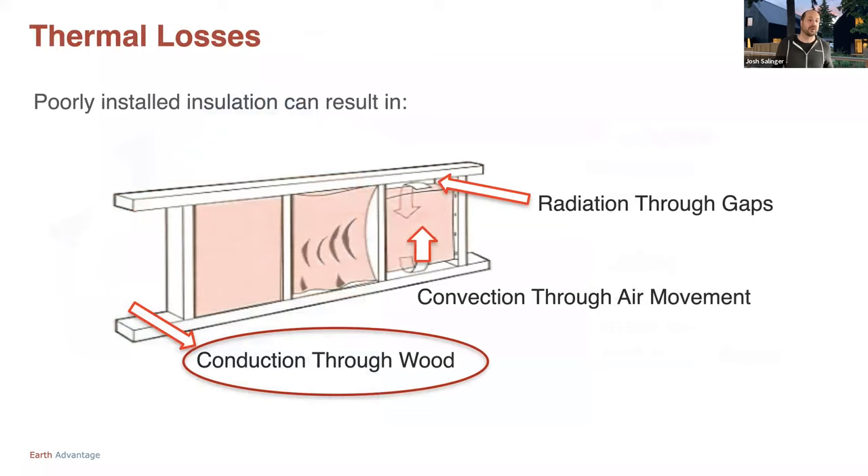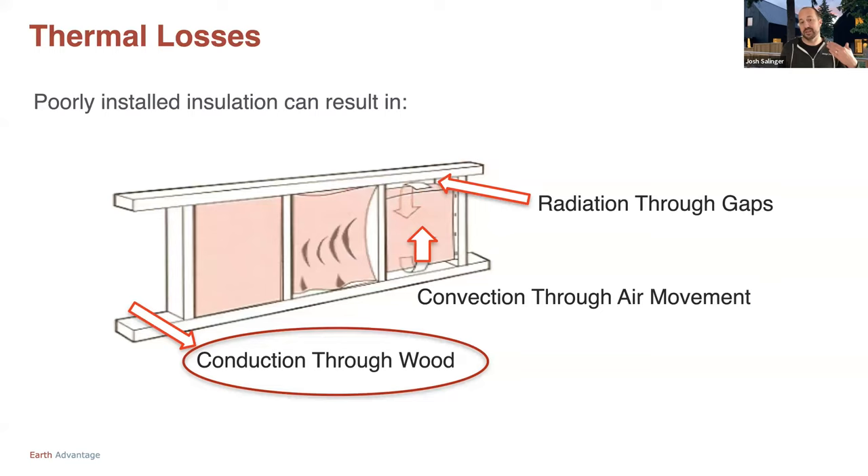There are three ways you can experience thermal losses in a building: radiation, convection, and conduction. We're mostly going to focus on conduction because that's what exterior insulation addresses. It breaks that conduction — that thermal bridge through the stud to the outside universe, losing heat through conduction through the stud. By putting a layer of exterior insulation over the top of that, we're breaking that conduction. That's the main type of heat loss that exterior insulation is dealing with.